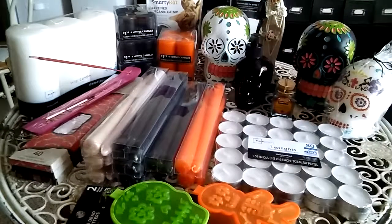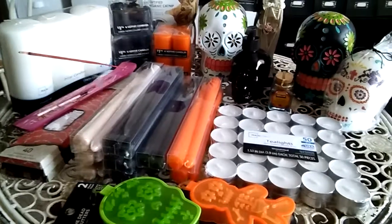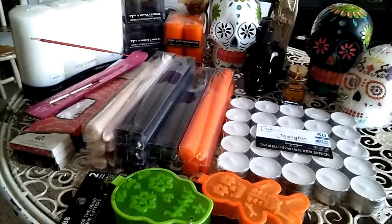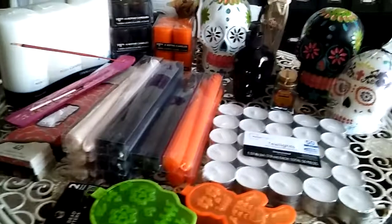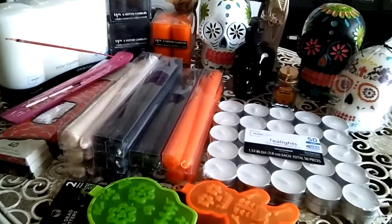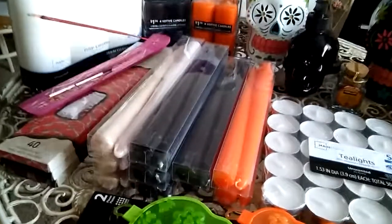Hey guys, good afternoon. I just wanted to do a little quick video and show you guys what I have purchased today at Walmart. It's just a little mini haul, and it's Halloween time, guys — Halloween time!